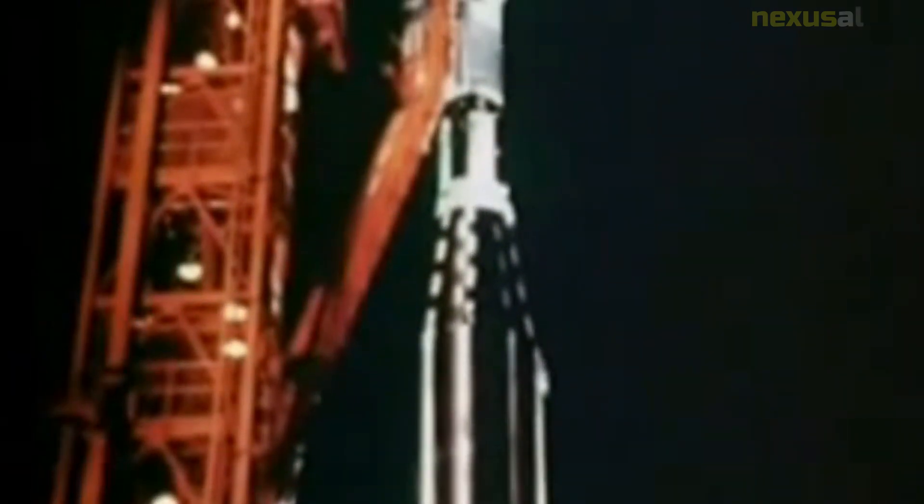The Mariner 4 spacecraft consisted of a hexagonal bus that was 127 centimeters in diameter and 45 centimeters high, with six solar panels that spanned over six meters. The spacecraft weighed around 260 kilograms and was equipped with a range of scientific instruments, including a television camera, infrared spectrometer, magnetometer, and charged particle detector.